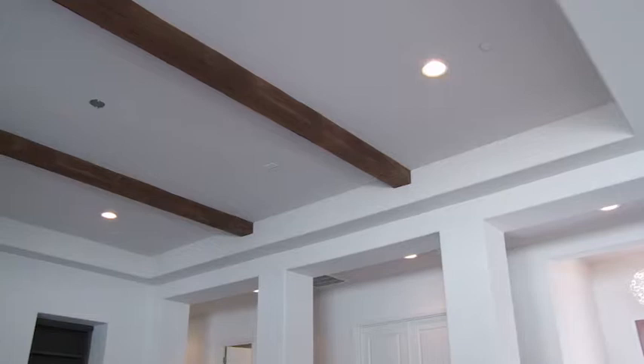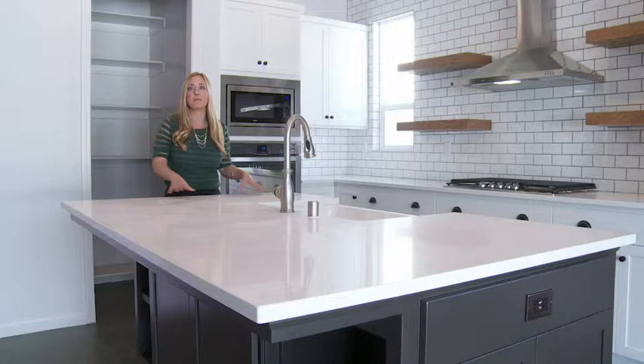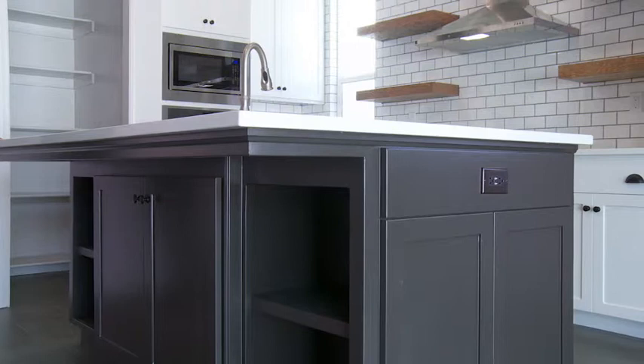Another rustic element that we've added to this modern home are these solid Douglas fir wood beams. Now we're in probably the showstopper of the home, which is this gorgeous contemporary kitchen. One important design element is this strong square island you see before you, which is a monochromatic color and quartz. To introduce some warmth to this kitchen, we've painted the island cabinetry in a deep matte chocolate.